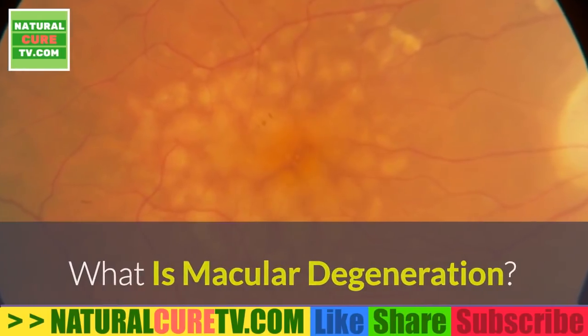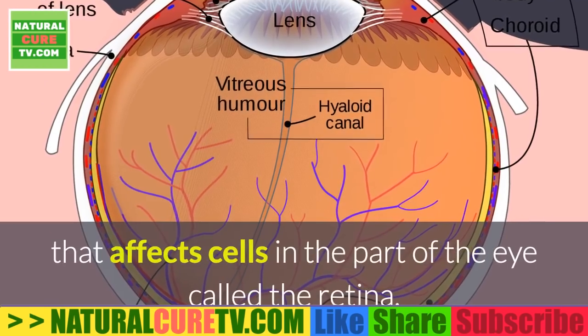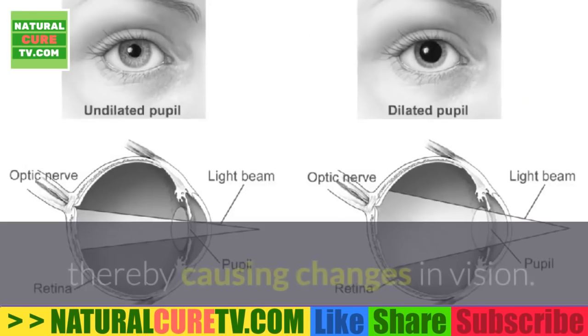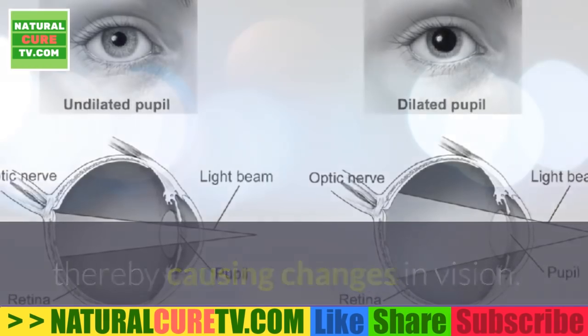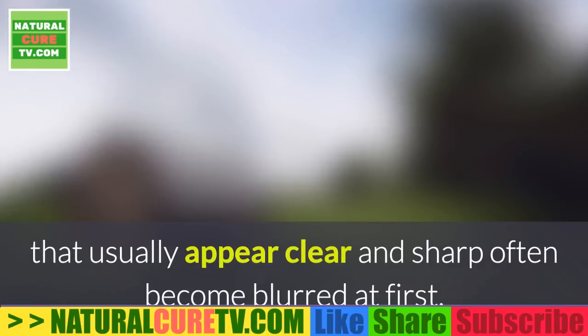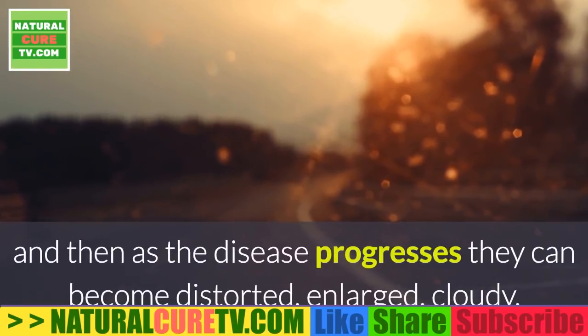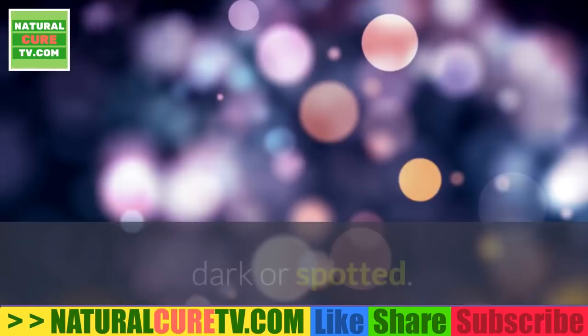What is macular degeneration? Macular degeneration is an eye disorder that affects cells in the part of the eye called the retina, thereby causing changes in vision. In those with macular degeneration, images that usually appear clear and sharp often become blurred at first, and then as the disease progresses they can become distorted, enlarged, cloudy, dark or spotted.